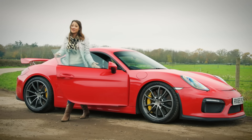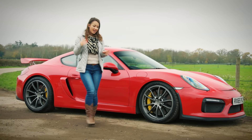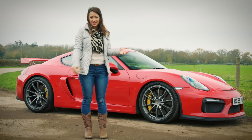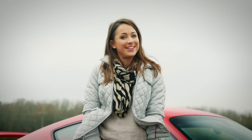At just shy of £65,000, it's £9,000 more than a GTS, but it really is worth it, especially when you take into account that a 911 GT3 is almost half as much again. However, being a limited edition bodes well for future values too, and if you drive it carefully, you can even get 30 miles per gallon out of it.